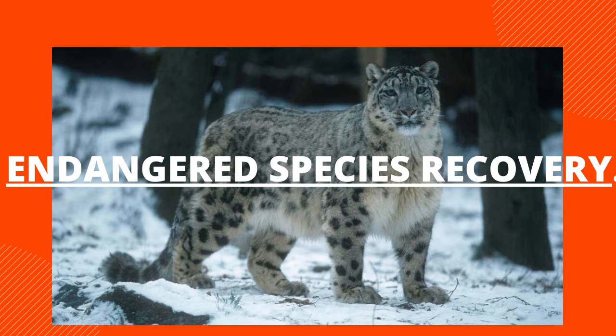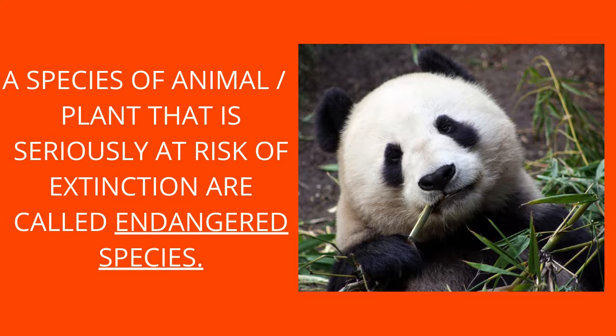Endangered Species Recovery. What are Endangered Species? A species of animal or plant that is seriously at risk of extinction are called Endangered Species.